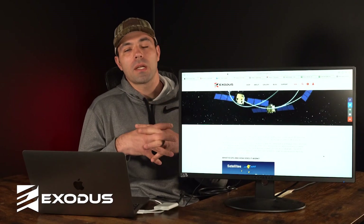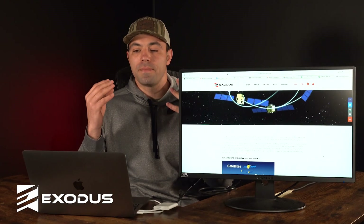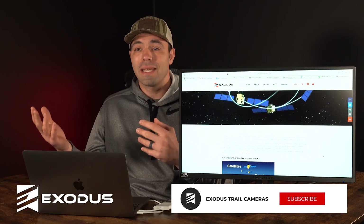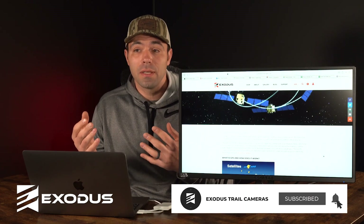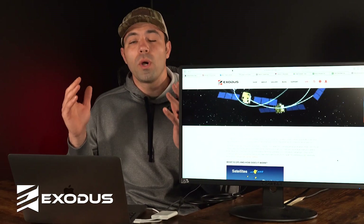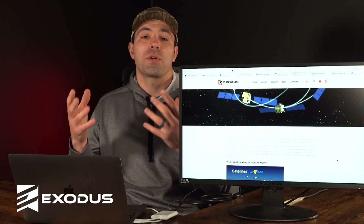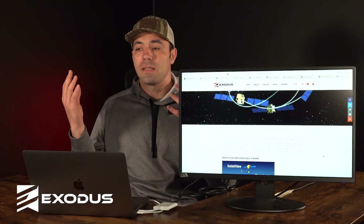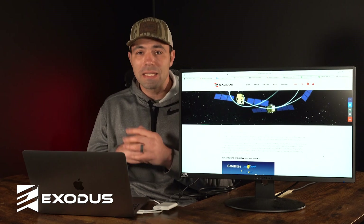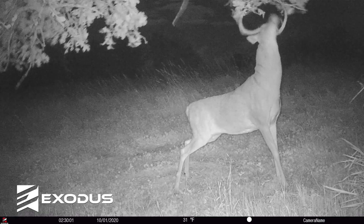In today's cellular trail camera marketplace, it's pretty normal to see GPS being advertised, but it comes with a catch. Much like every other specification, a lot of these trail camera companies are really kind of stretching the truth on what specific models and cameras actually have. And let's face it, today most people are worried about theft, and when they see those GPS capabilities, it gets them excited.